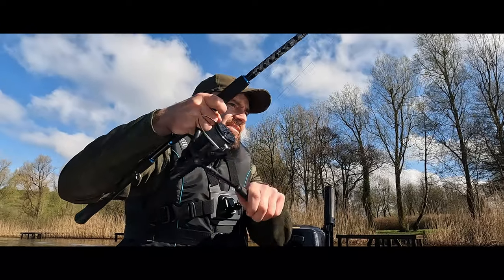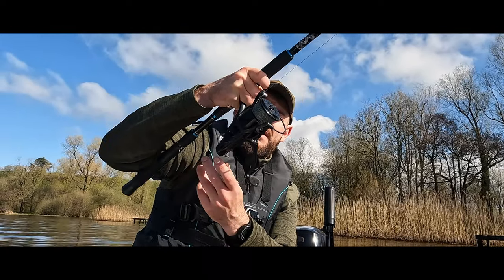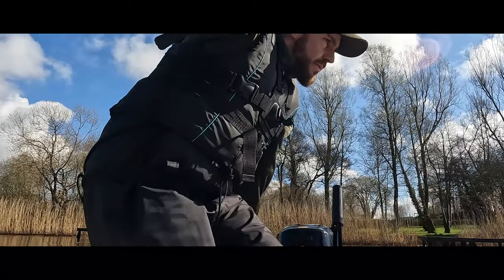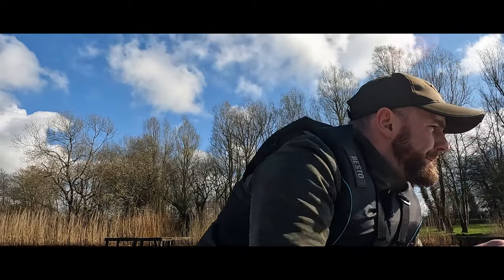No guys, this is a fish — this is a fish that doesn't want to come up. There's a good strain on the rod there now. Yes! That's what it's all about!